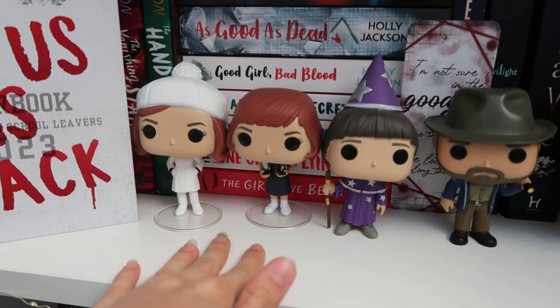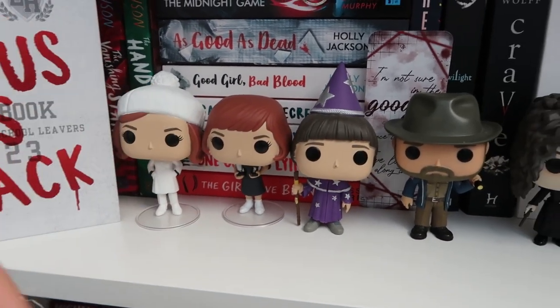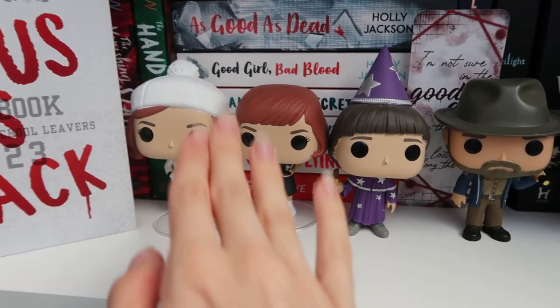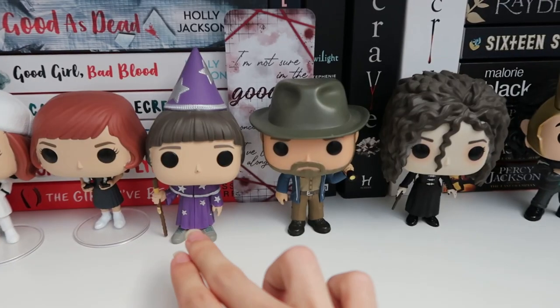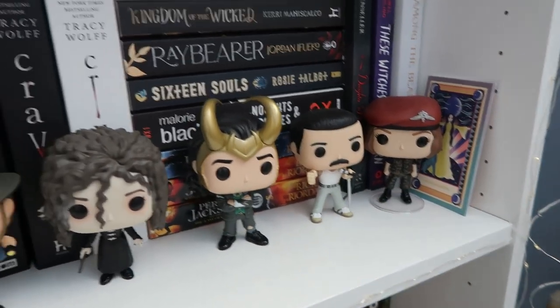And then I have my two Queen's Gambit Funko Pops — there's one more of Beth I want to get but I haven't got it yet. I love The Queen's Gambit so much, and I read the book as well — they used to be with the book but I ran out of room. I have some Stranger Things, Harry Potter, Marvel, Freddie Mercury, and another Stranger Things Funko Pop up here.